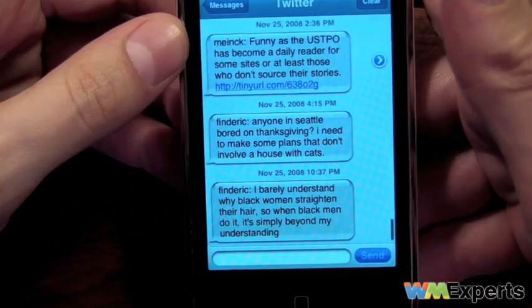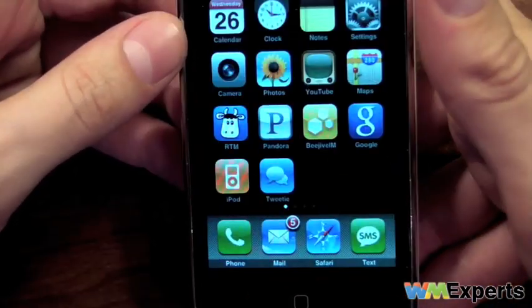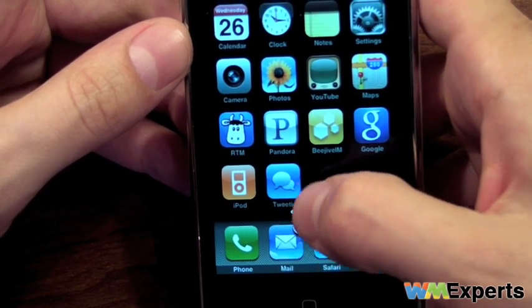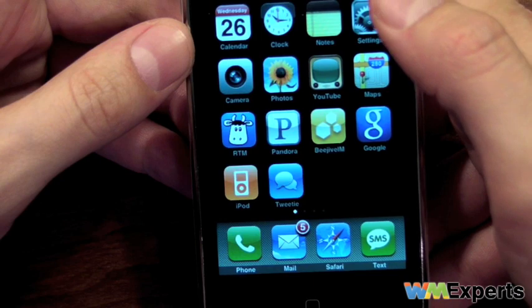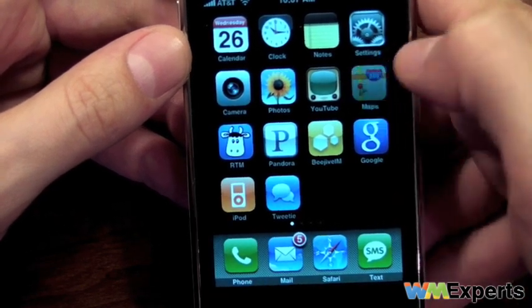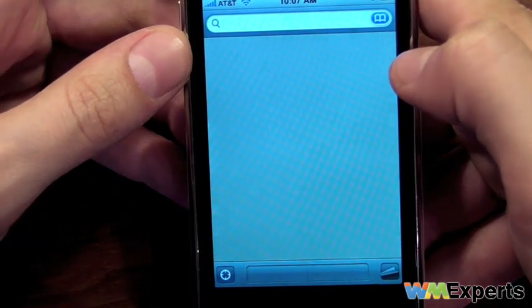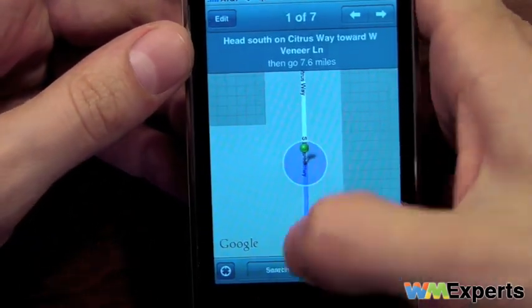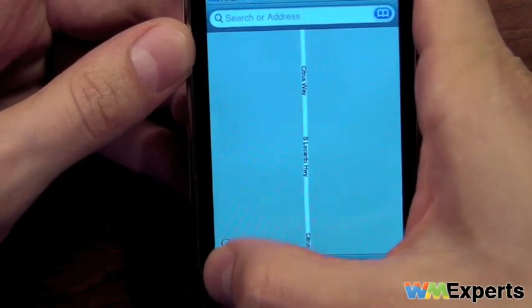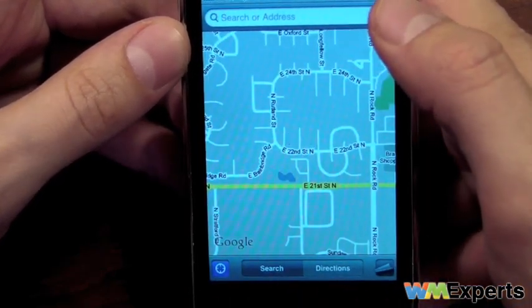SMS is threaded as it should be, and it used to take a really long time to open up. But since 2.2 they've really fixed that — it seems to go quite a bit faster. Another thing that I don't like is the lack of background processes. Certain applications will work in the background, certain ones won't. I just pointed at Pandora there — great radio app, just starting to be available on Windows Mobile, but it doesn't work in the background, which is annoying.